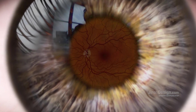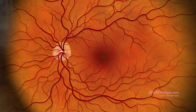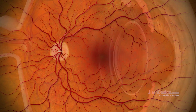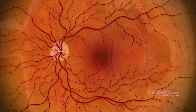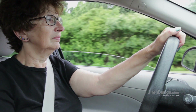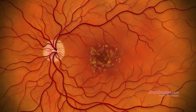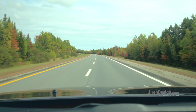Age-related macular degeneration, AMD, is a disease that affects the macula — the part of the eye that allows us to see fine detail. The macula is located on the retina, the light-sensitive back inner lining of the eye. A healthy macula gives us the sharp central vision we need for straight-ahead activities such as driving or reading. AMD is the result of gradual deterioration of the tissues in the macula.